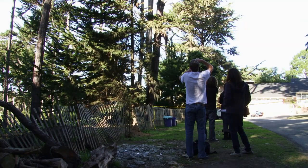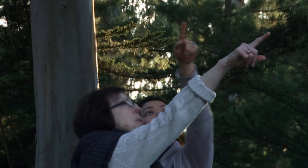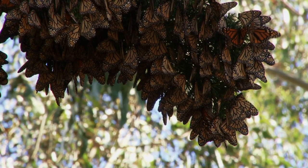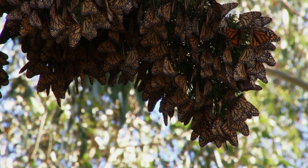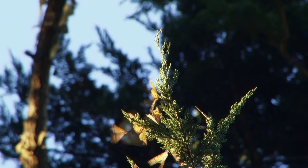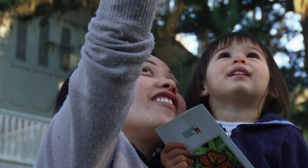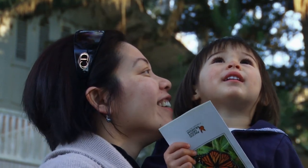Everybody I know, everybody I watch at these sites, walks in and gets that same kind of smile on their face. We just get this real joy from being in these monarch habitats. There are very few places where that happens — very, very precious.